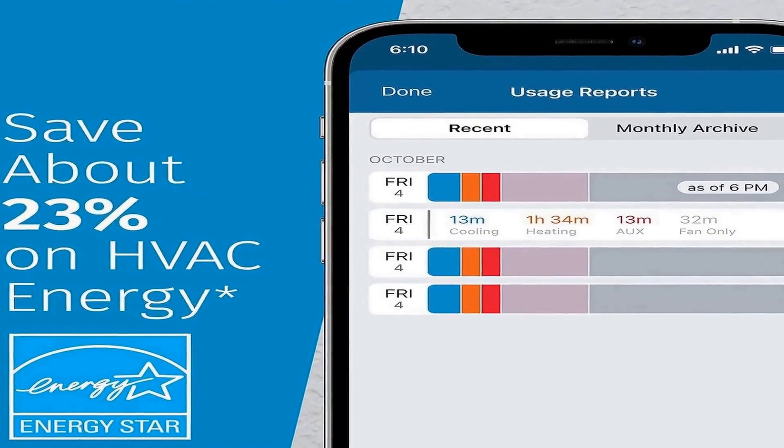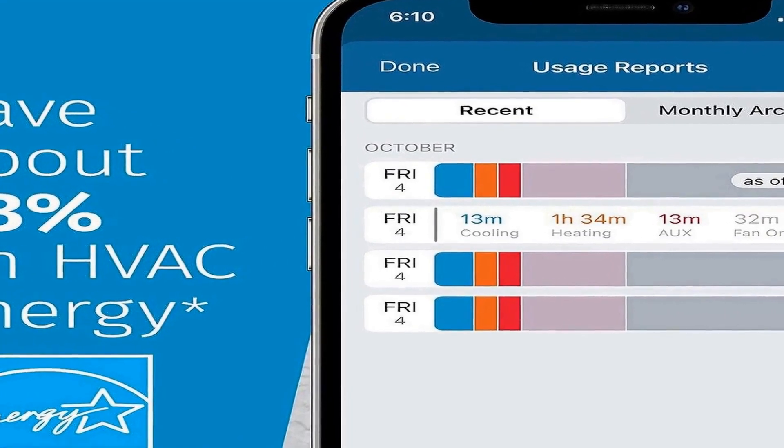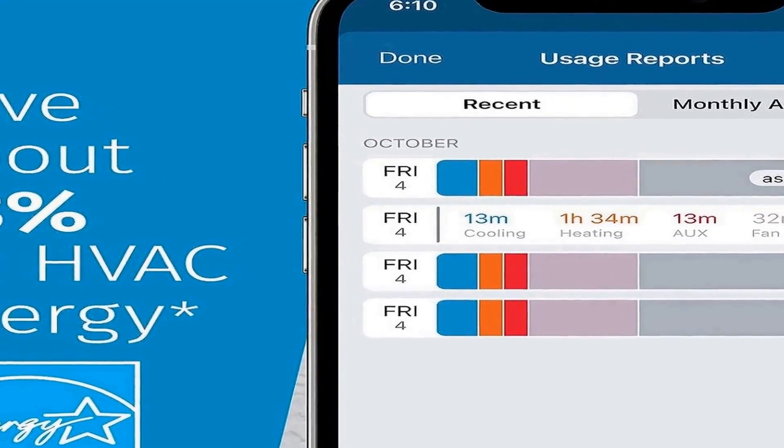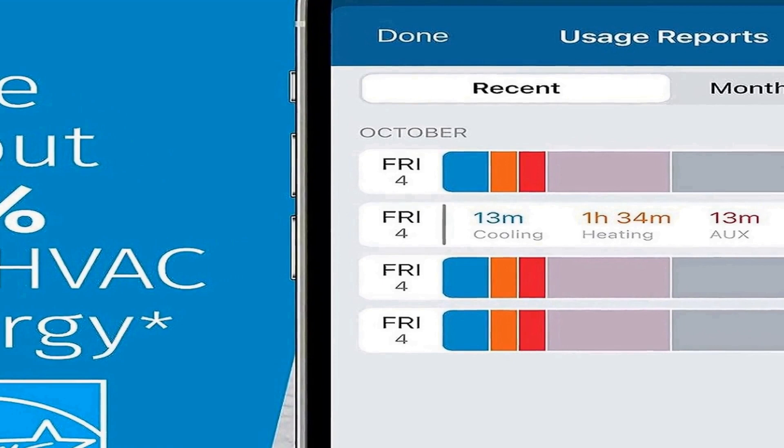This new 2023 version ensures you have access to the latest technology in home heating and cooling control. Overall, the Sensi Lite Smart Thermostat provides a secure, user-friendly, and energy-efficient solution for managing your home's temperature. Its advanced features such as mobile app control and compatibility with Alexa make it a convenient addition to any smart home, with easy installation helping reduce energy costs.